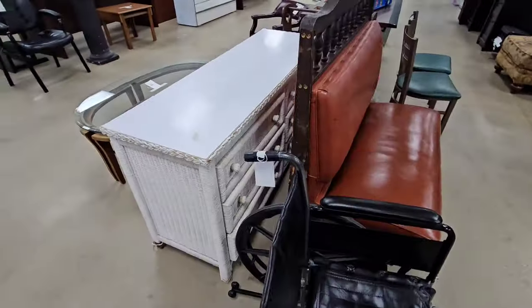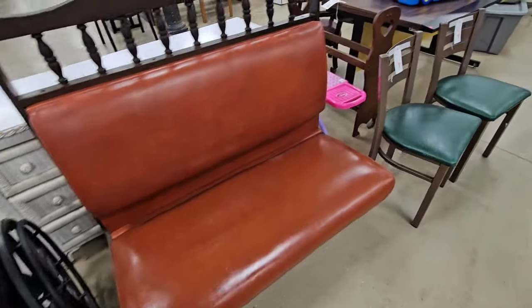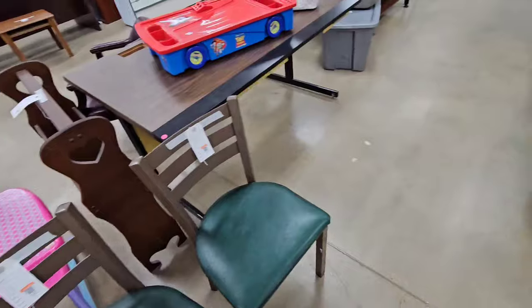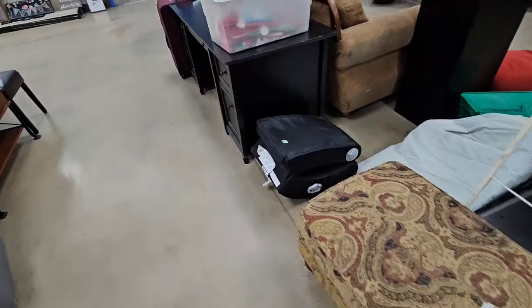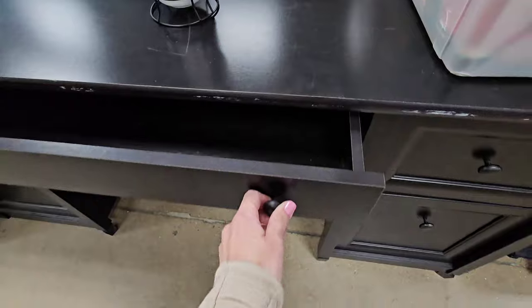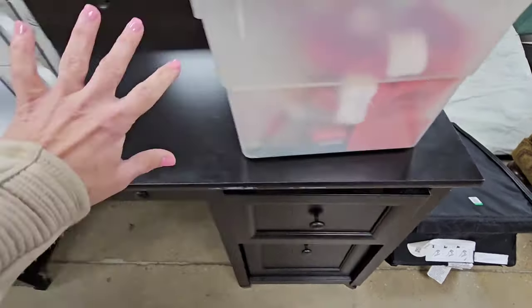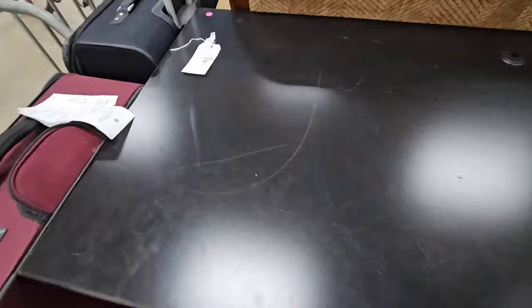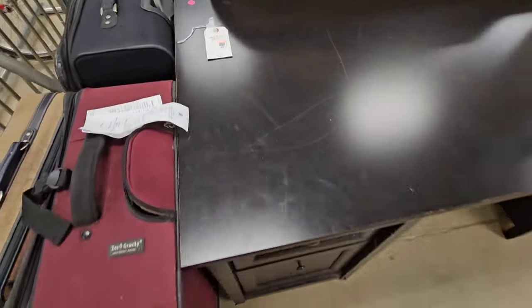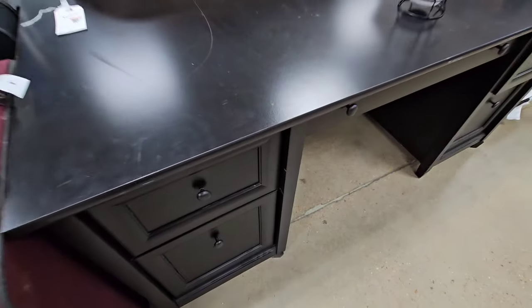Here's a wicker piece. This looks like a little booth from a restaurant. Y'all know they always have lots of chairs here. Oh this is a nice big desk. The drawers open good. I like how big the top is — lots of room for activities. $60 for this desk. This would be great to craft on.